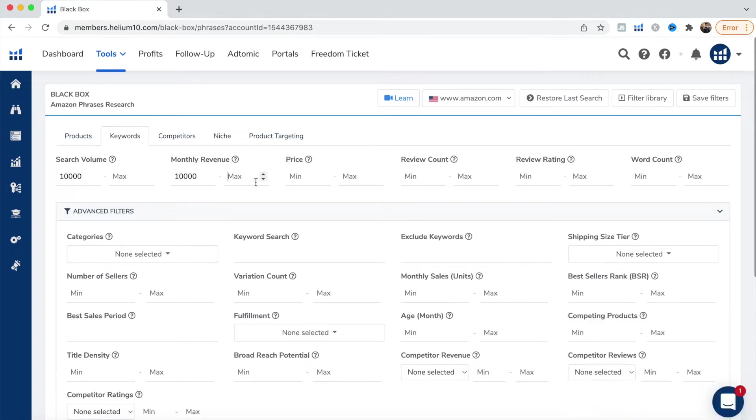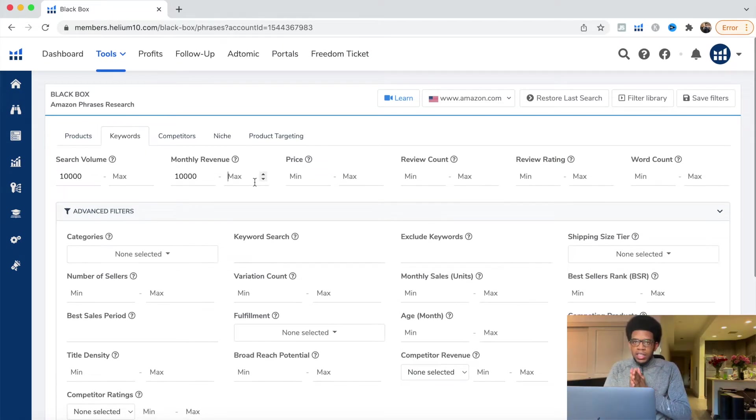The higher you go on revenue, the harder it will be to stay in stock. If you have a small starting budget, it's going to be very hard to fulfill the demand of 5,000 units for a $40 product every single month. So set revenue anywhere from $10K to $50K. For price, I suggest $20 up to $70. The higher you go, the more it will cost for your starting budget.